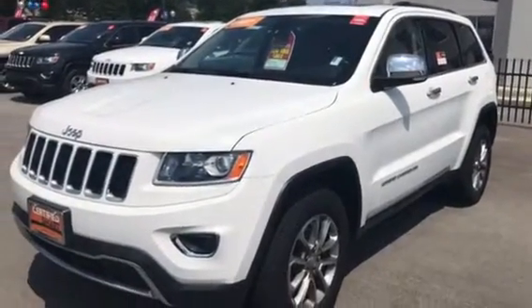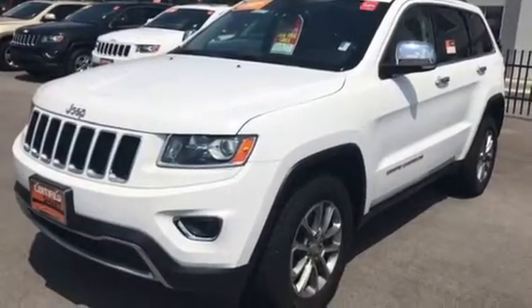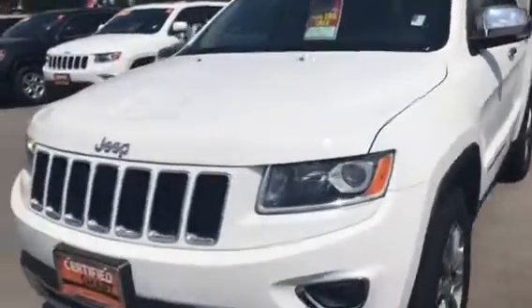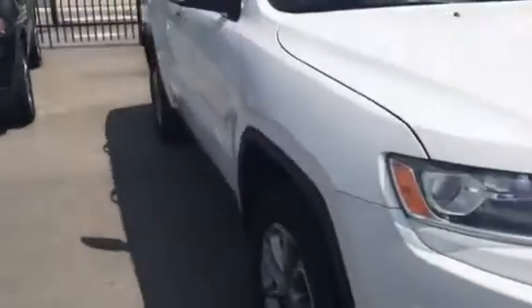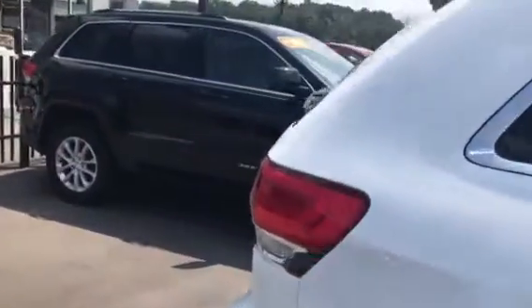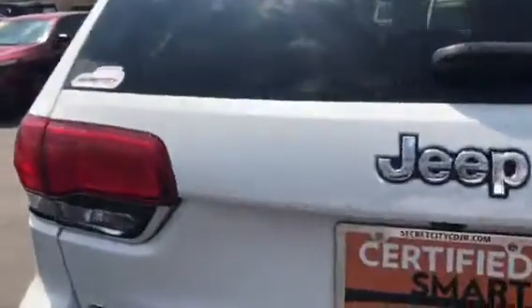Hi, my name is Mark Collins and this is my 2015 Jeep Grand Cherokee Limited here at Secret City Chrysler Jeep Dodge Ram. It's white, limited accents, excellent condition. It comes certified with a factory warranty and also a lifetime powertrain warranty when that expires.